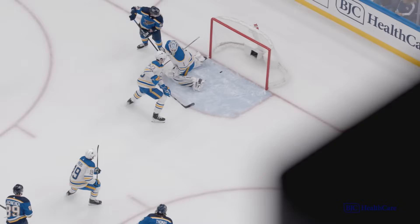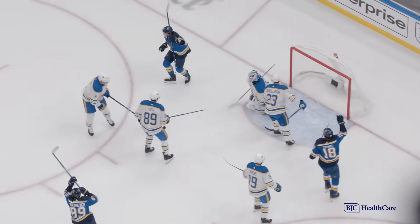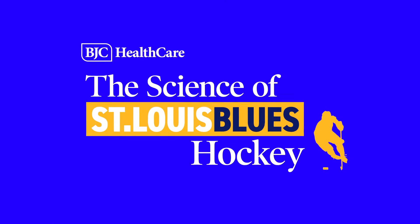With everything that goes on during a game, players need that rush of adrenaline over and over again. Good thing they've always got a full tank at the ready to give them the extra push they need. And that's the science of St. Louis Blues hockey.